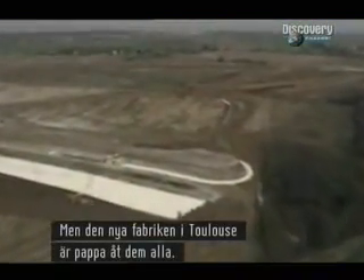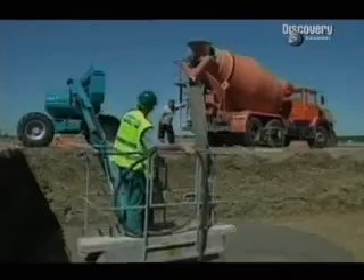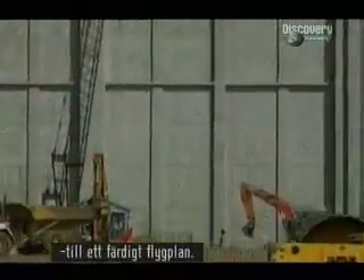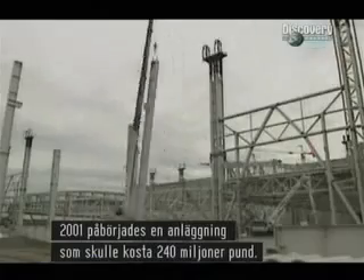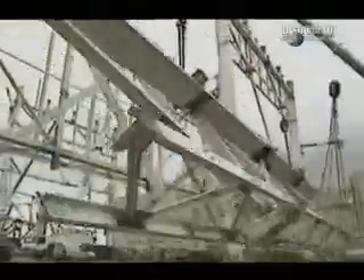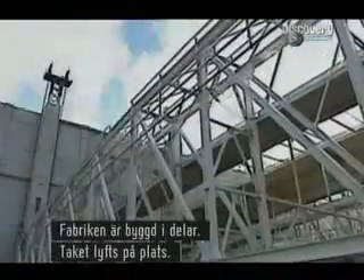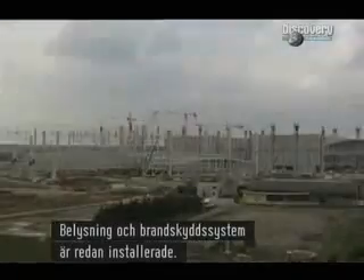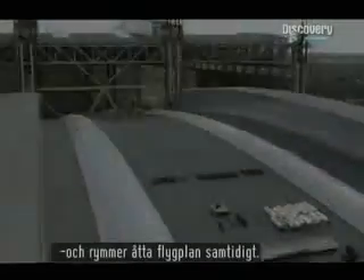For the new factory in Toulouse is the daddy of them all. The final assembly line is where the various components of the plane will be joined together to create the finished aircraft. Work began in 2001 on a complex that would cost £240 million alone. There's enough steel here to build the Eiffel Tower four times over. The factory split into bays, the roofs hoisted into place, complete with lighting and fire control systems already installed. A third of a mile long and 270 yards wide, it covers 24 acres, big enough to hold eight planes at once.